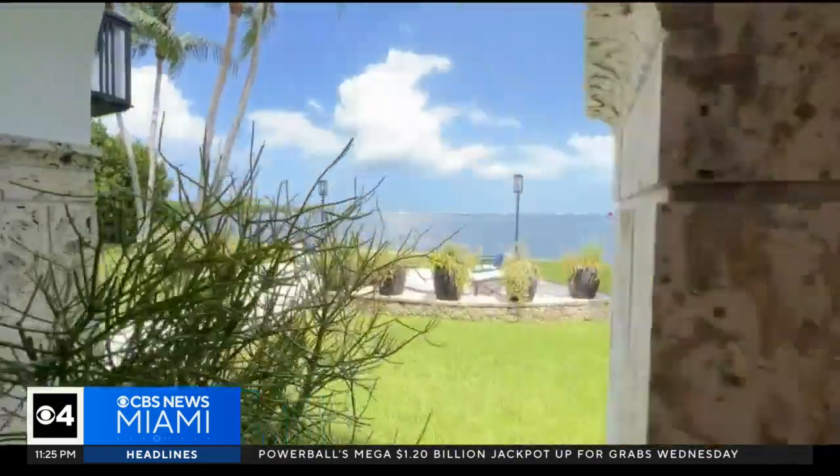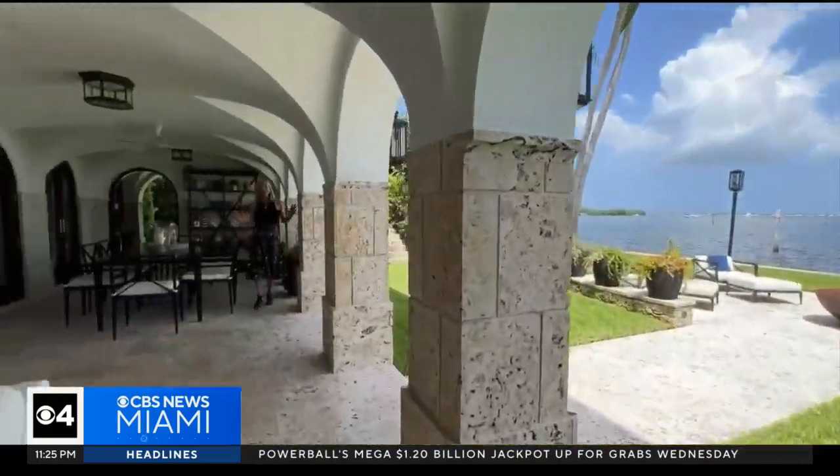In the end, this spectacular home on the wide open bay can be yours with everything included for $48 million. With Living Large, I'm Lisa Petrillo, CBS News Miami.